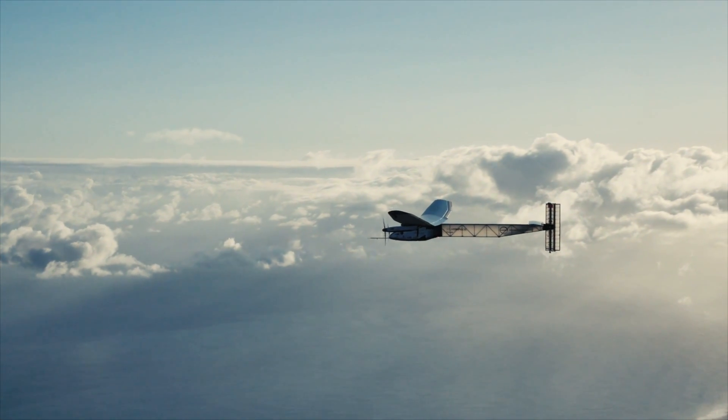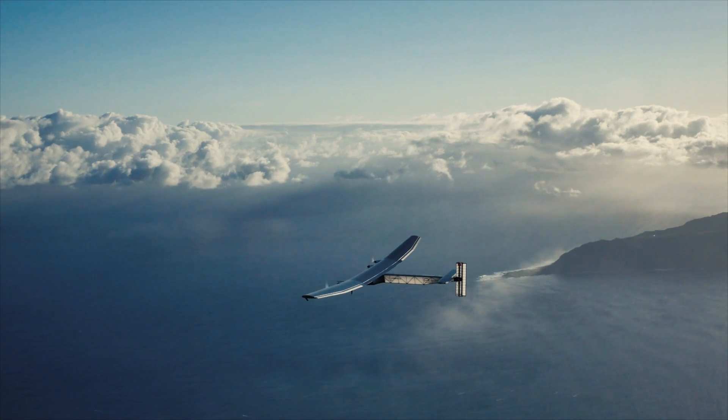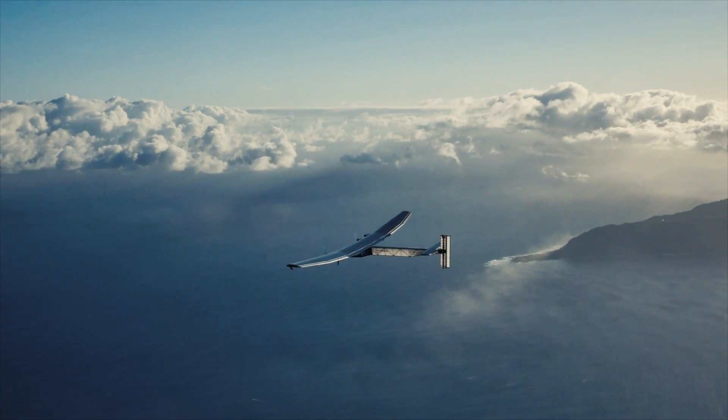When you fly Solar Impulse, it is slow, it is difficult to handle because you have big wings, sensitive to turbulence because of the light weight, but you are free to fly forever. The goal is not to reach a destination as fast as possible — the goal is to stay in the air as long as we want.